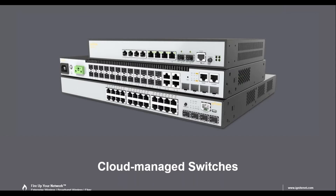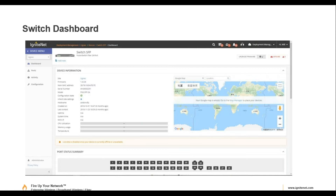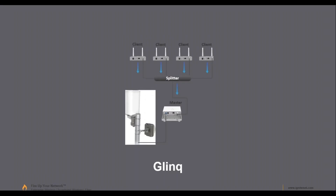IgniteNet also has Layer 2 managed switches: a 10-port switch (8 Ethernet plus 2 gigabit uplink, PoE+), a 24-port switch, and a fiber switch. Another unique and interesting product is the G-Link — Ethernet over coax with gigabit throughput capability over RG6 or RG11. One customer has a run of over 1,000 feet of RG6 and is still getting over 200 megabits, which is pretty impressive.